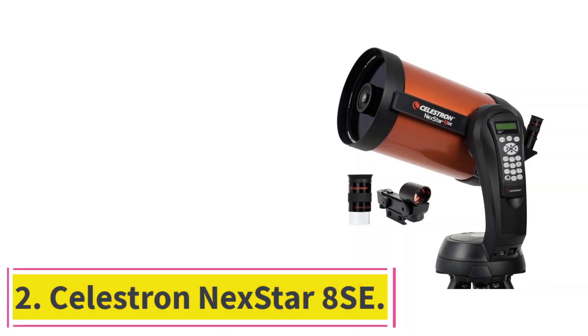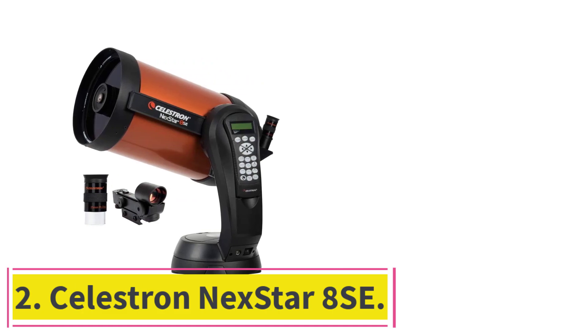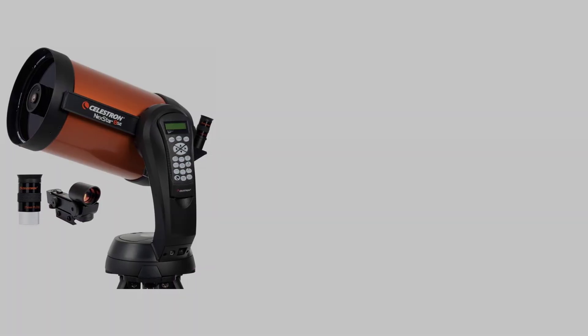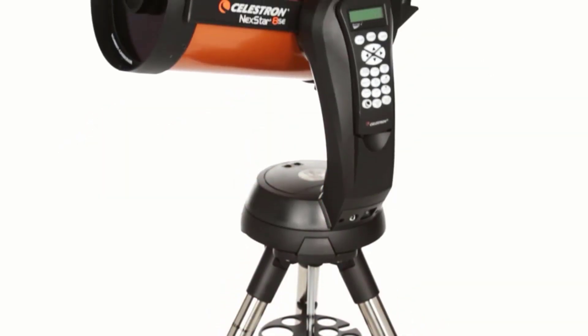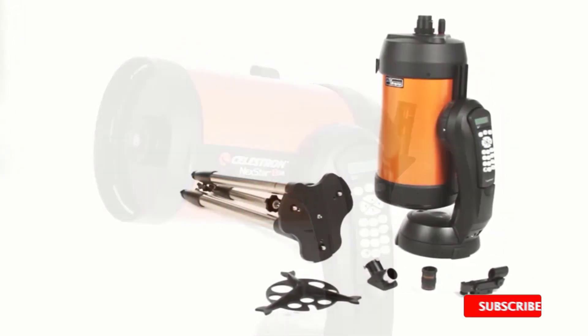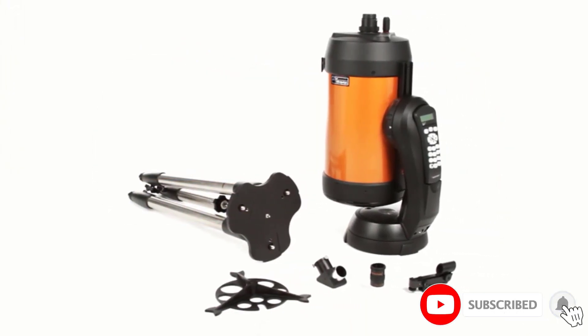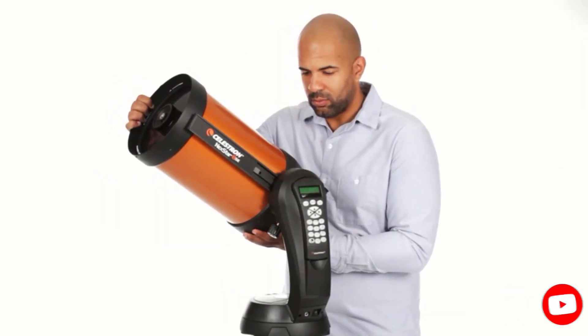At number 2: the Celestron Nexstar 8SA. This is another fully computerized telescope from Celestron that makes viewing the planets easier and more fun. It is one of the best instruments to grab when you want to appreciate the beauty and intrigue of the night sky without any fuss. It is the largest of the SE family and the best by all standards, aside from affordability.